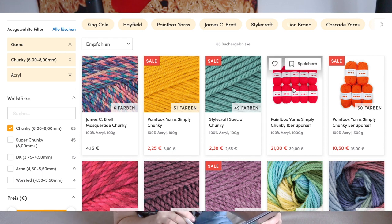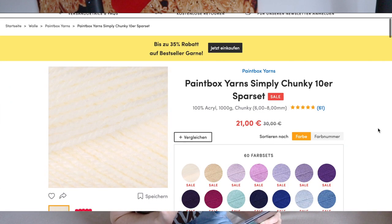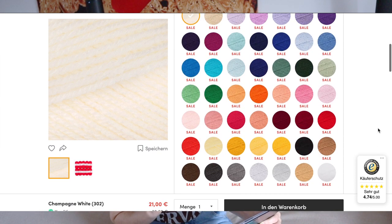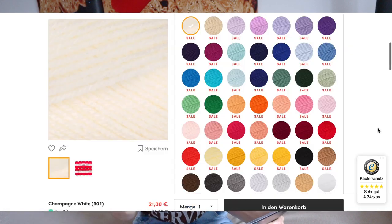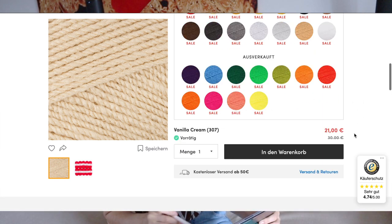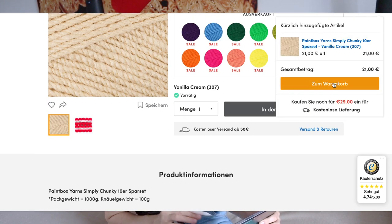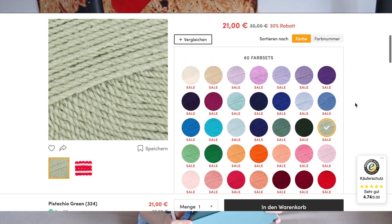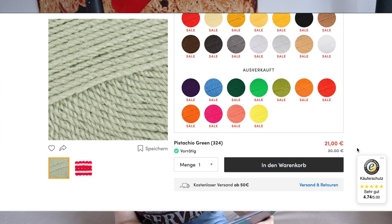I'm going to go with the Paintbox Simply Chunky since it's the cheapest option and they also have a discount. I'm going for the 10 skeins pack because I know that cardigans or sweaters usually take 7 to 10 skeins of yarn. Now at the main page of this yarn, let's select the colors. I'm going to go with vanilla cream, and as I mentioned I also want the pistachio green, so I'm ordering that too. With these two colors in my cart, let's now check for a thinner yarn.